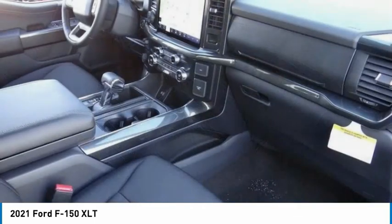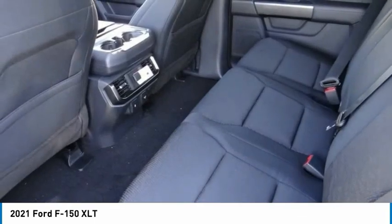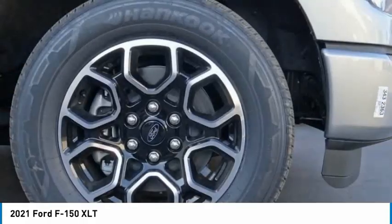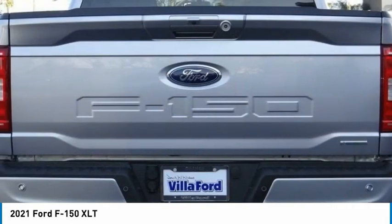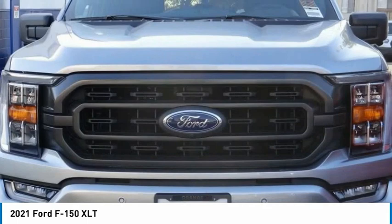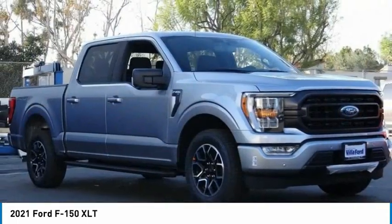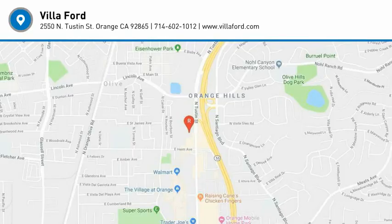This beauty will make even your house keys jealous. Drive it today. Don't go check. Thank you.